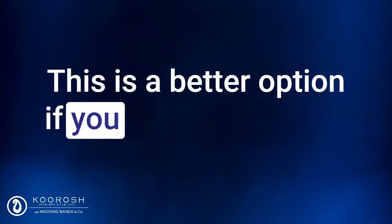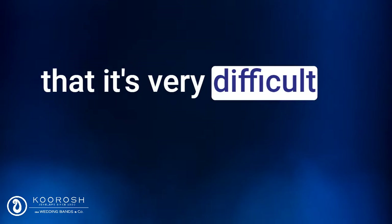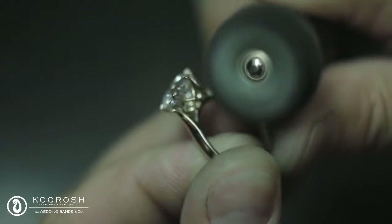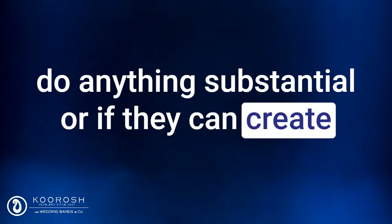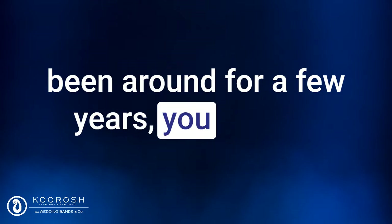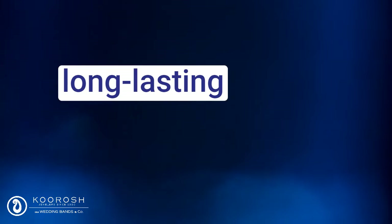Another option is to get a custom-made ring. This is a better option if you want something unique and special. But if you've ever tried to do this in the past, you'll quickly learn that it's very difficult to find a good jewelry expert who can truly customize the ring to your exact needs. Most will just make a few minor modifications here and there, but they won't be able to do anything substantial. Or if they can create a custom ring, if they're a small jewelry business that's only been around for a few years, you have to be careful that they may not have the experience or expertise to create high-quality, long-lasting pieces.